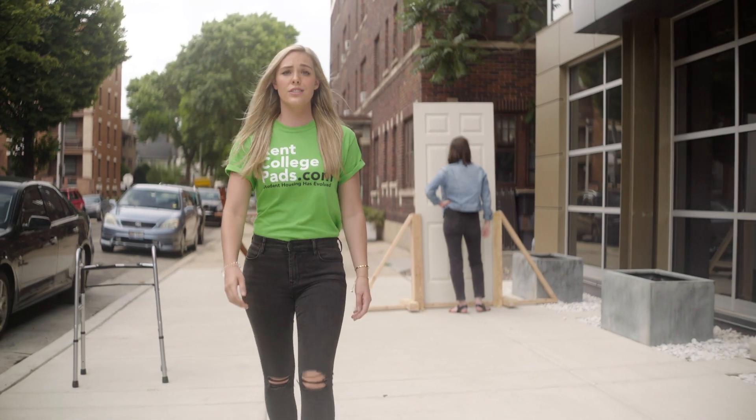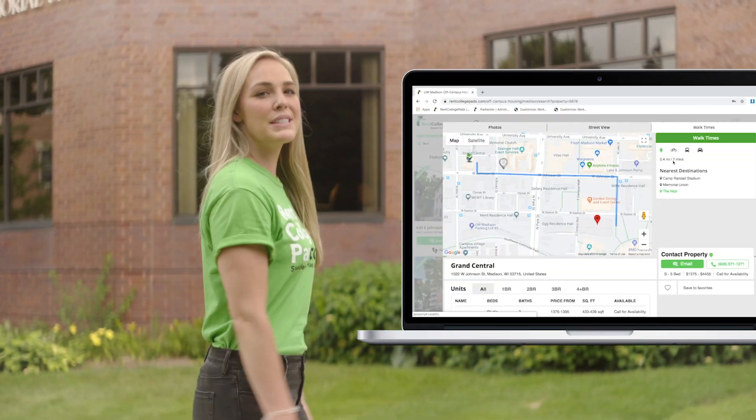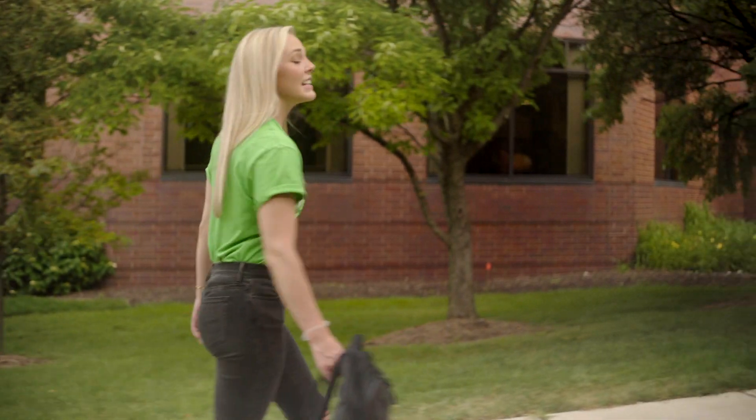Thousands of students at your school are using rentcollegepads.com to find a place near campus. With features like per bed, per unit pricing, walk times to different buildings on campus, and a super user-friendly mobile site, Rent College Pads has made it so my walk to class is never too long.